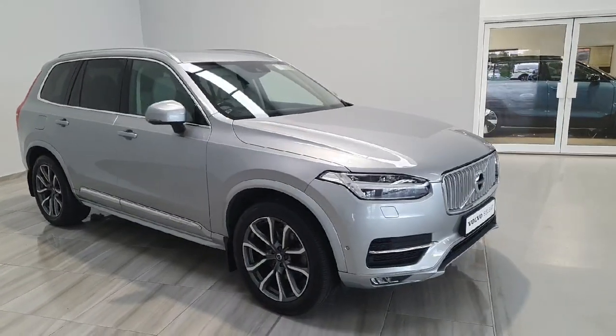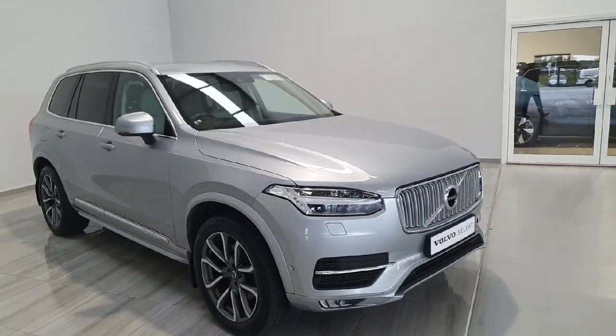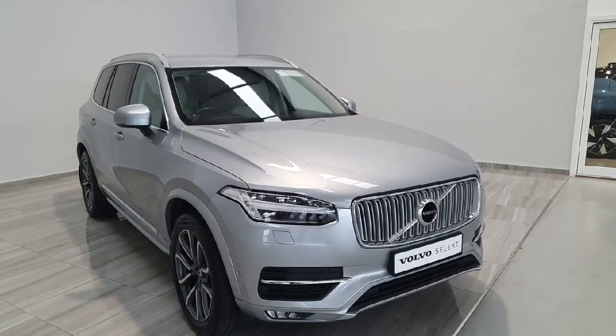Should you have any further questions or would like to arrange a test drive, please contact us at 045 431 725.